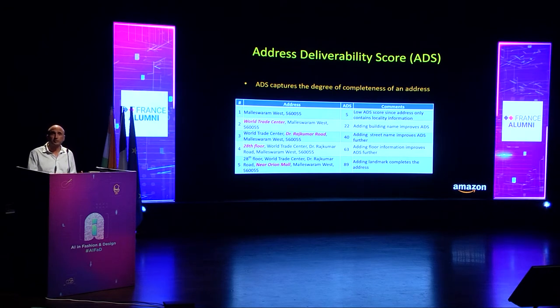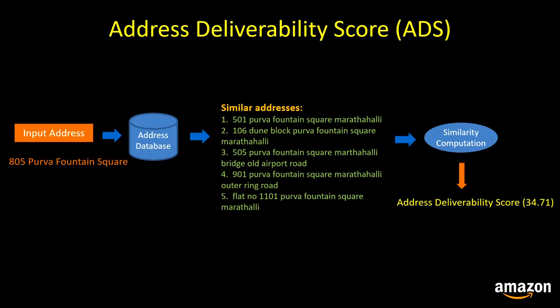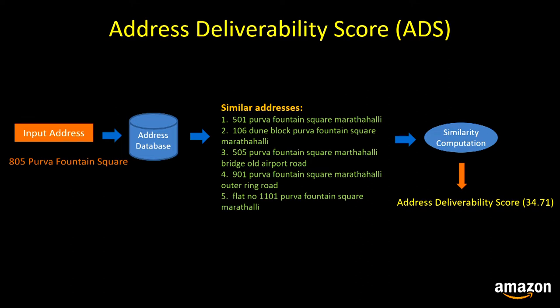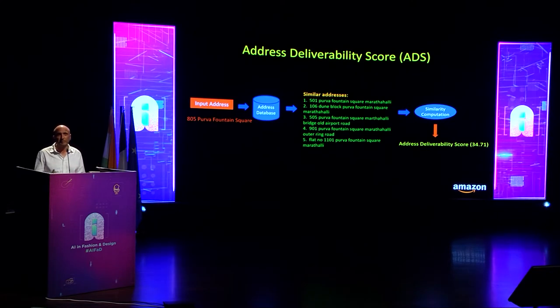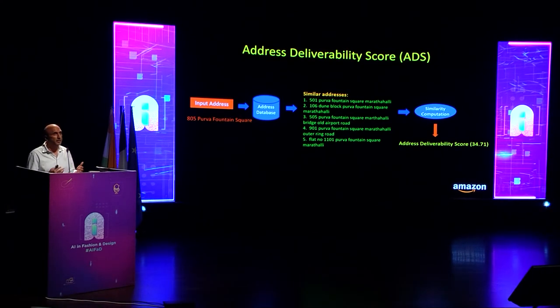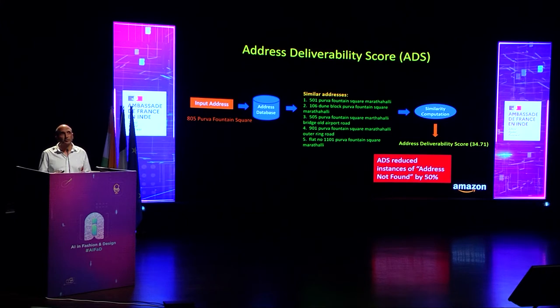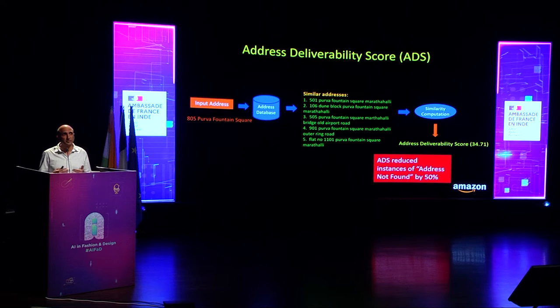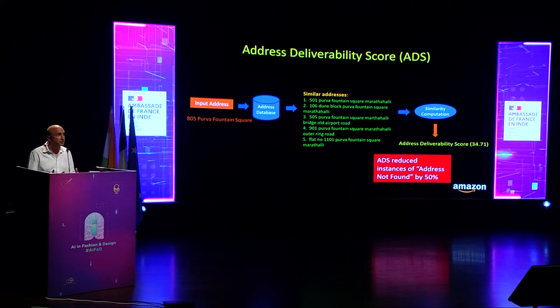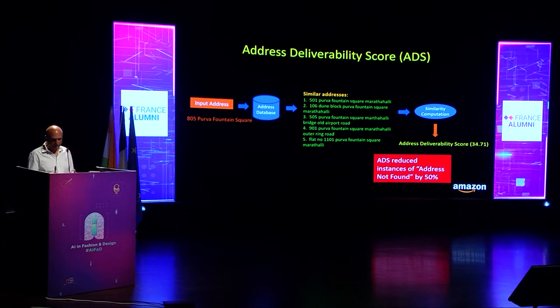We compute ADS based on the similarity between the input address and similar addresses to which we have successfully delivered packages. Since we do millions of package deliveries, we know many addresses where delivery was successful — so we measure the similarity of an incoming address to those. For junk addresses with low ADS scores, we do soft intercepts at address creation time. This has reduced instances of 'address not found' by 50%, meaning delivery associates couldn't locate the address 50% less often.